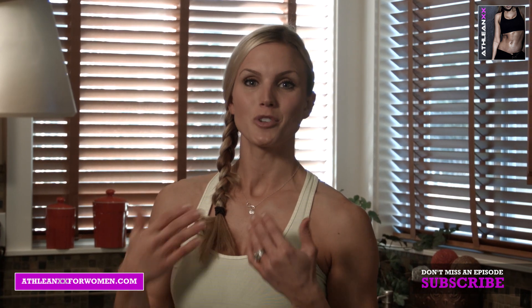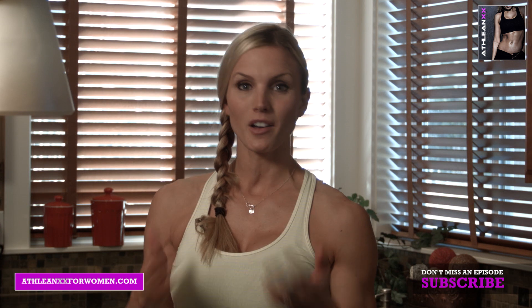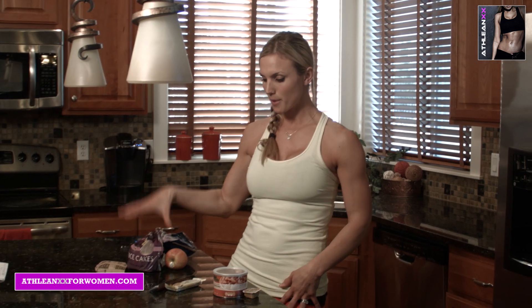Hi ladies, I'm trainer Amy Jo with ATHLEAN-XX for Women. Today I want to talk to you about having practical snacks on the go — healthy ones you can bring with you in the car when you're gone all day and don't want to stop at a tempting place and eat something unhealthy or off your program. I've broken them down into carbohydrates, protein, and healthy fats.